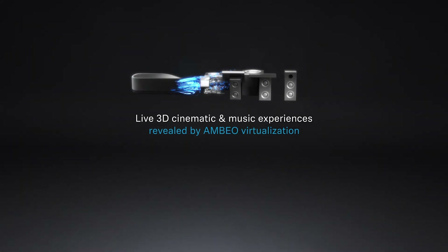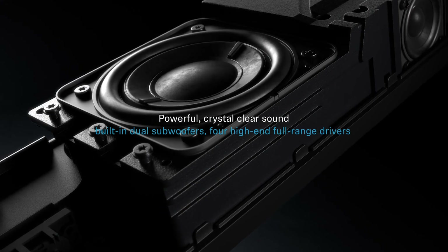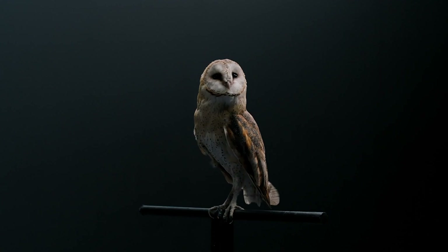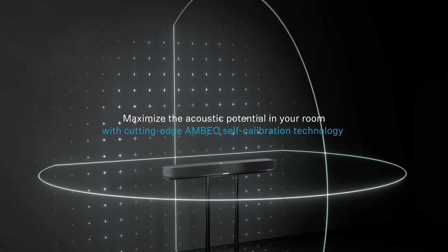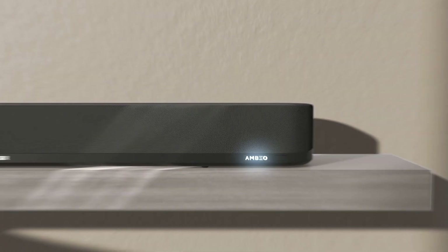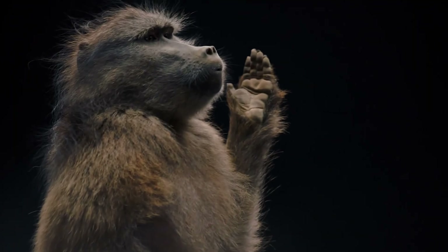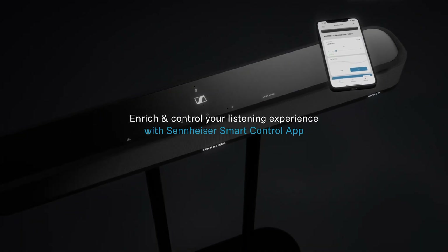The Ambio Soundbar Mini comes in a compact form factor, measuring just 70 by 10 by 6.5 centimeters. Despite its small size, it packs a punch with room-filling acoustics. It features a 250-watt Class D amplifier that powers four high-end broadband drivers and two 4-inch subwoofers, allowing you to enjoy sharp sound fidelity, powerful bass, and crystal-clear presence.